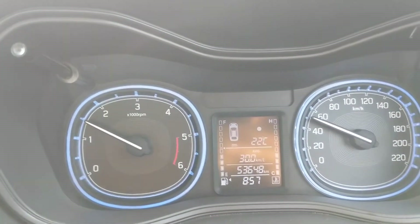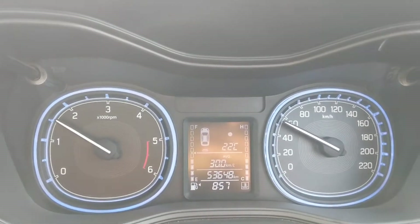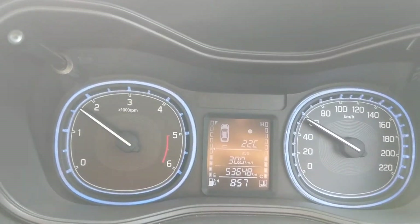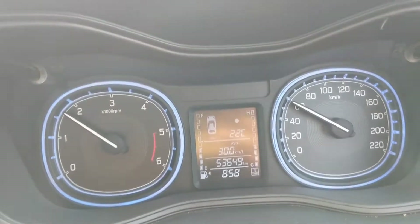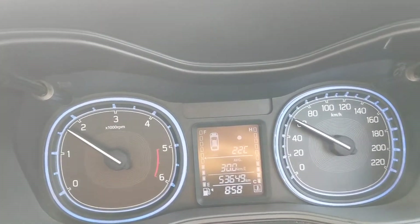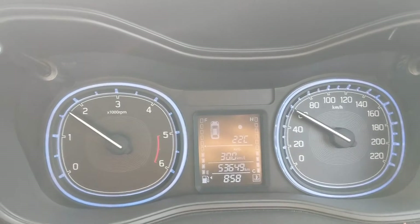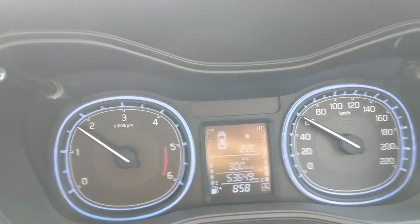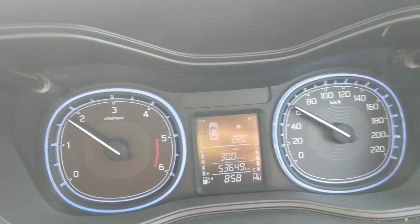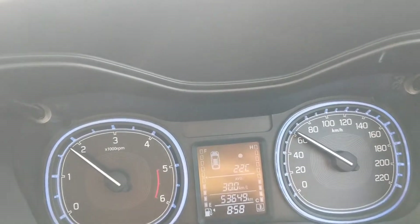I'm currently on the fourth gear again, and you can see the average is still 30 km per litre. One more thing: the Maruti's display will not show you the mileage above 30 km per litre, but I have observed that my car has been giving more than 30 km per litre on average if I'm driving constantly at 60 to 70 km per hour on long highways like expressways.